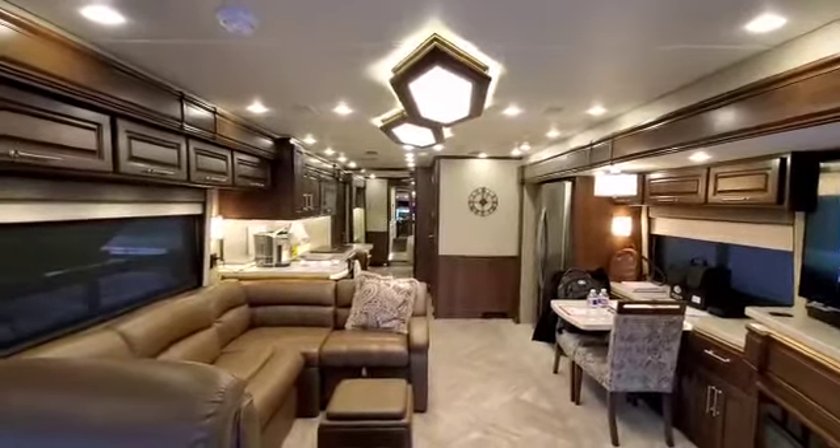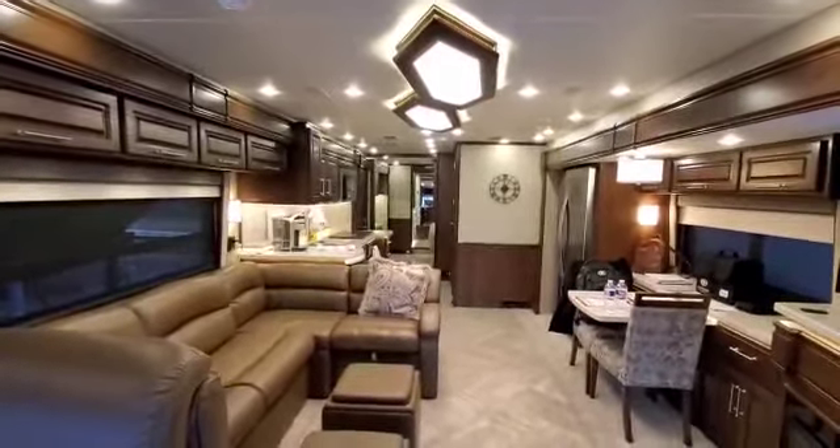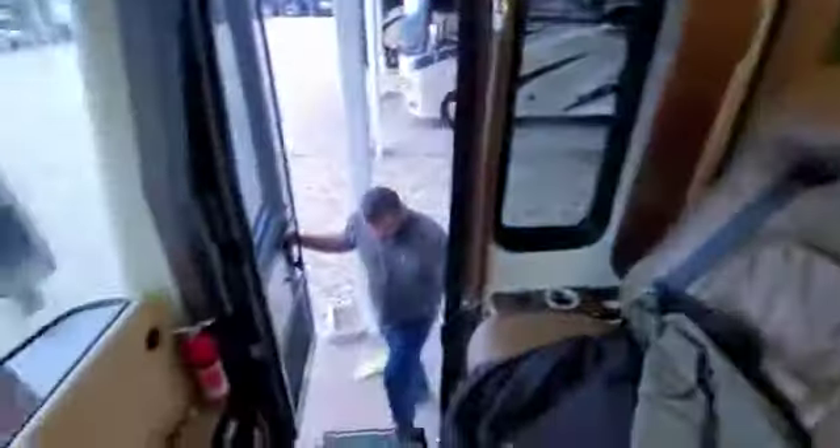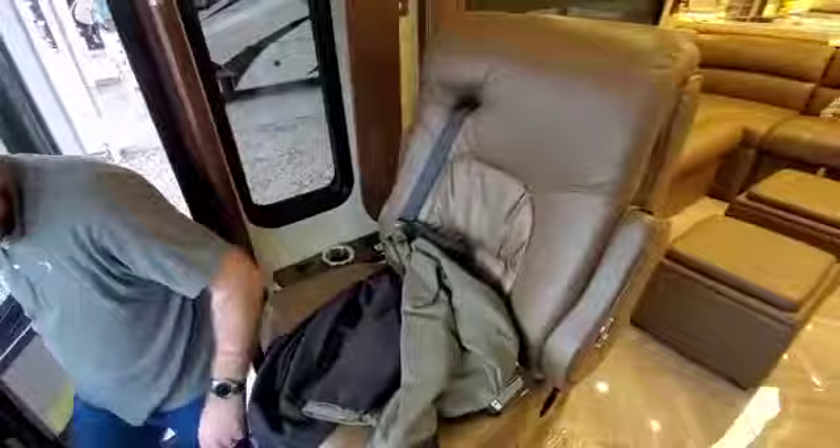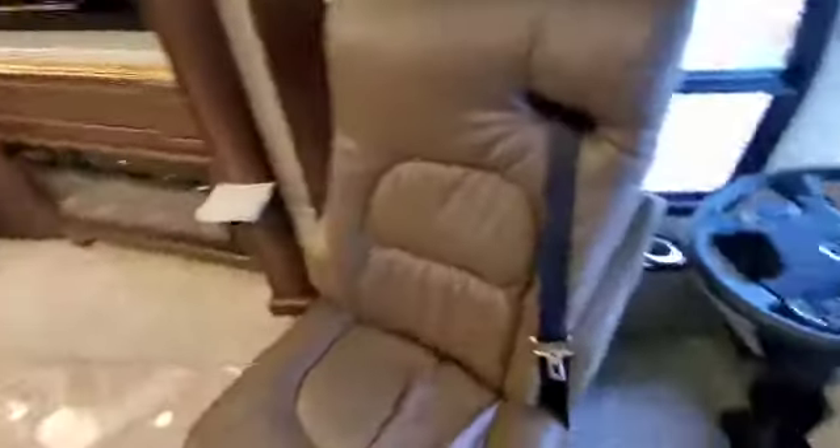Alright, so this is first coming into the coach. Here's the front door. The cockpit's not that impressive so I'm not going to make you guys look at all this stuff.